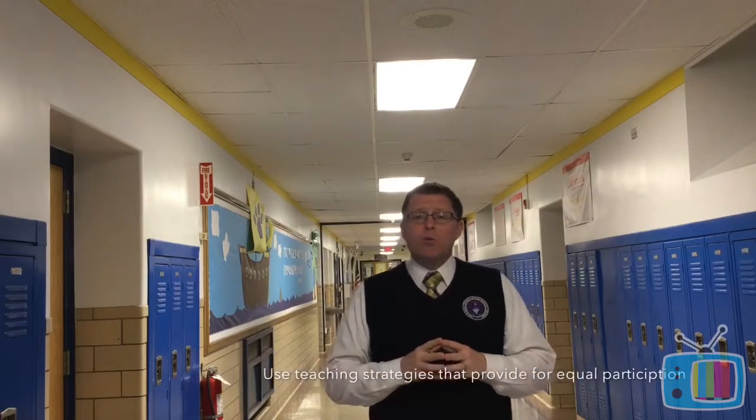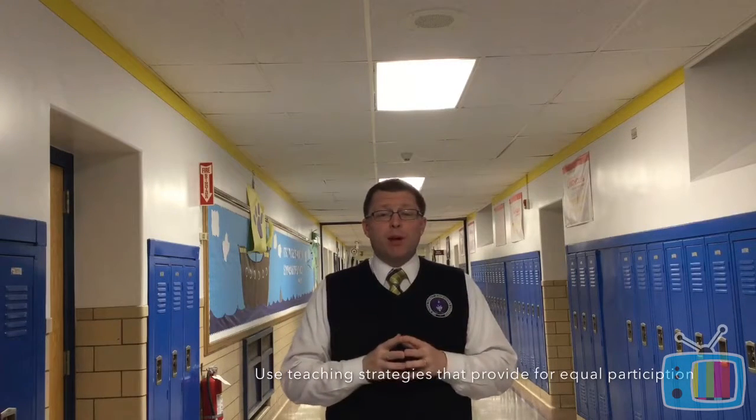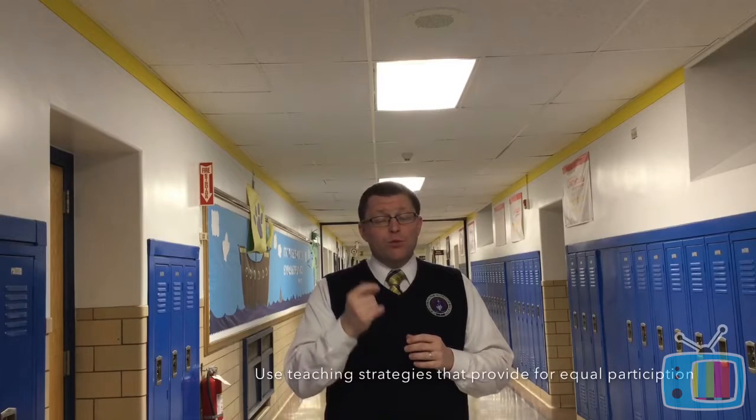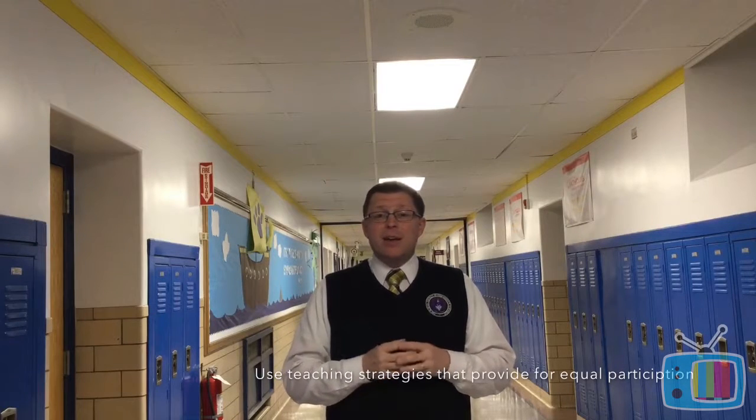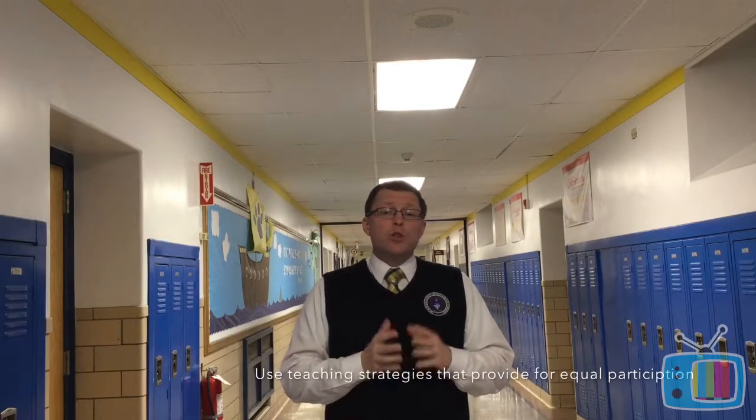Another way to build confident learners is to use teaching strategies that provide equal opportunities. You may have students that walk into your classroom that don't talk very much, and they may go through a day without talking to anyone — but they have good ideas. If we use techniques like apps like Padlet, Google Slides, or Pear Deck, those types of apps provide opportunities for students who may not talk a lot in classrooms to ask questions and be involved in class conversations, giving you equal participation for everyone.